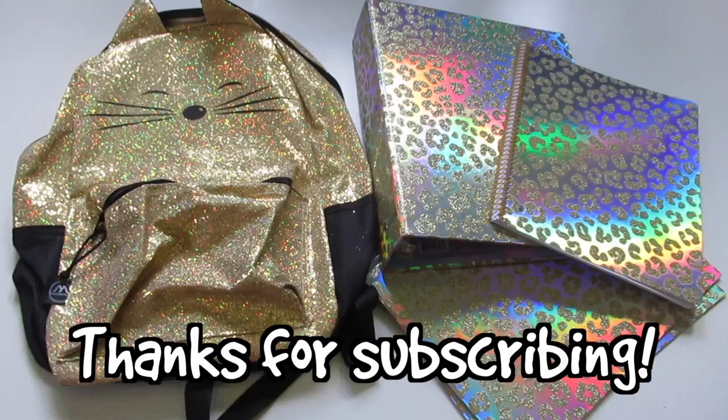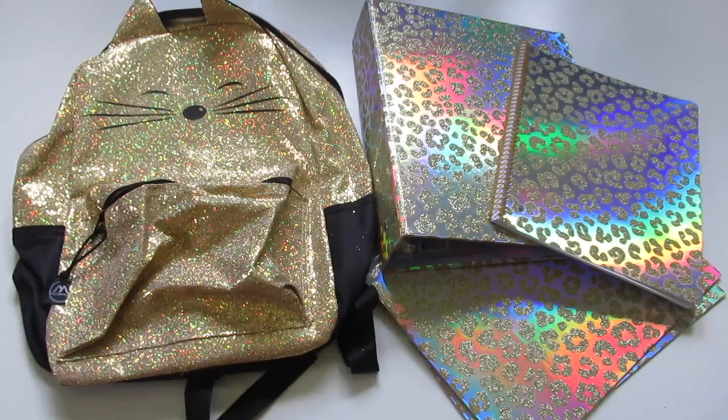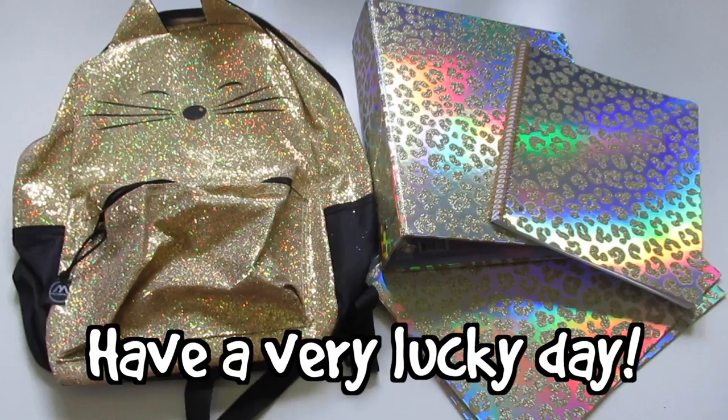Thanks for watching this video. Thanks for subscribing to this channel and supporting this channel. And in the meantime, have a very lucky day.